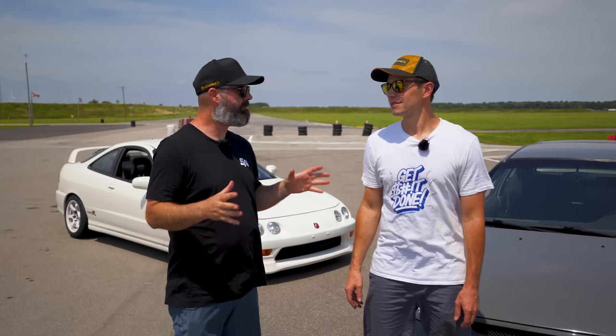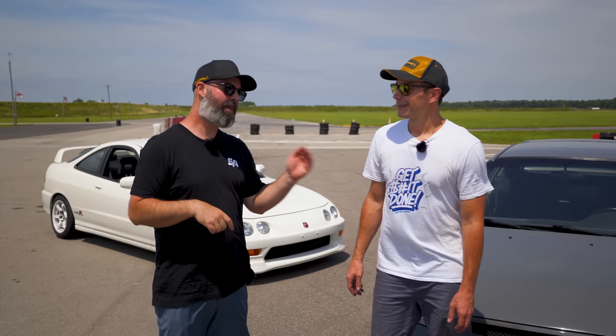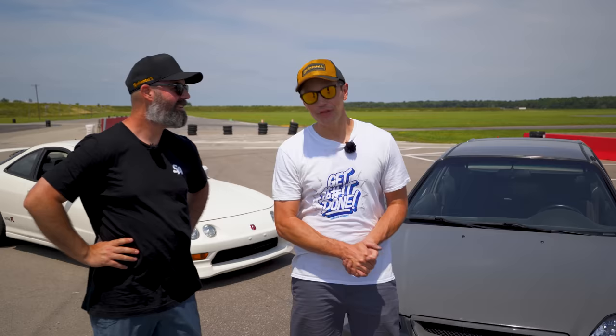We both had a budget of $15,000 to build these cars, and for every $1,000 you go over budget, you get a half-second penalty. I went over budget by just a hair under $2,000, so I've taken a half-second penalty. Pete, on the other hand, wasn't so fortunate — he went over by just $70 past the $2,000 mark, so he gets a one-second penalty.